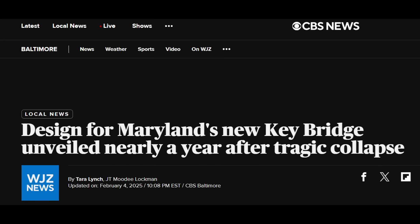Hello everyone. I thought it was time for an update on the Key Bridge rebuild in Baltimore, Maryland. The governor of Maryland on Tuesday, February 4th, announced key design concepts for the replacement bridge. So I'm going to go through those with you here today.